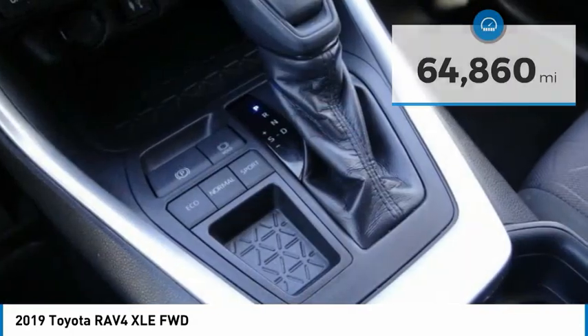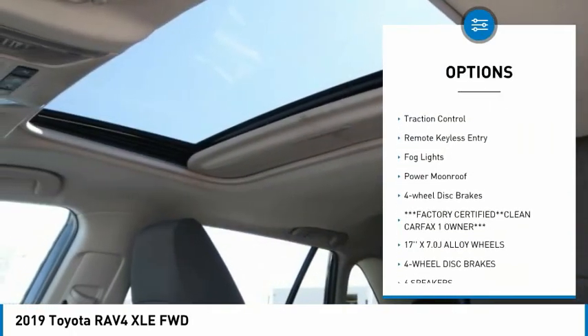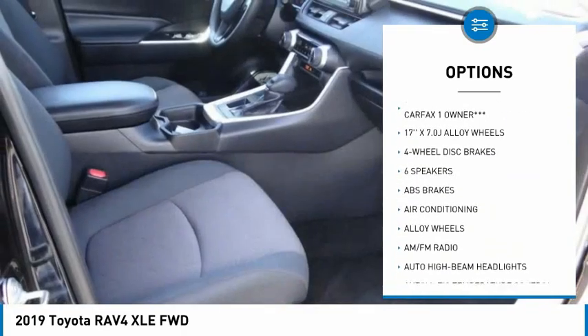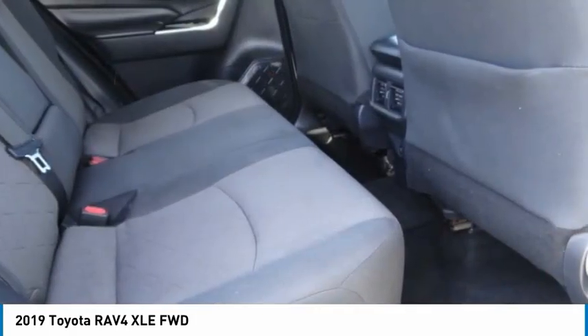Here are some of this vehicle's great options: blind spot monitor, electronic stability control, alloy wheels, rear spoiler, brake assist, traction control, remote keyless entry, fog lights, power moonroof, and four-wheel disc brakes.